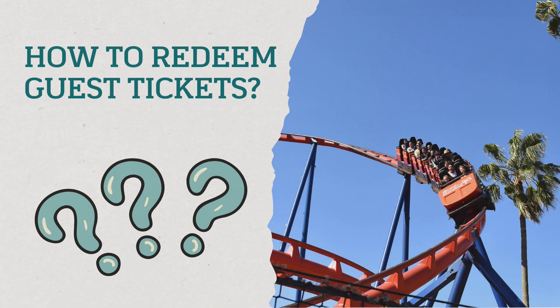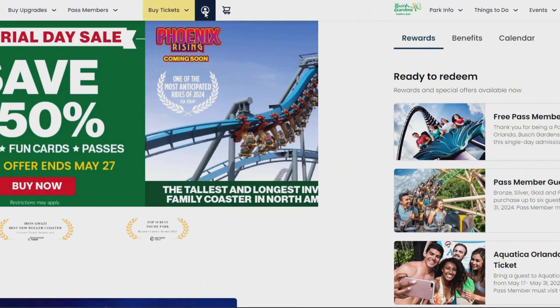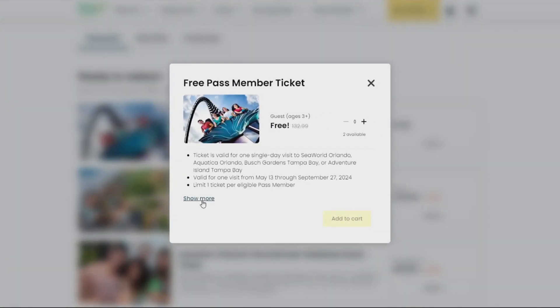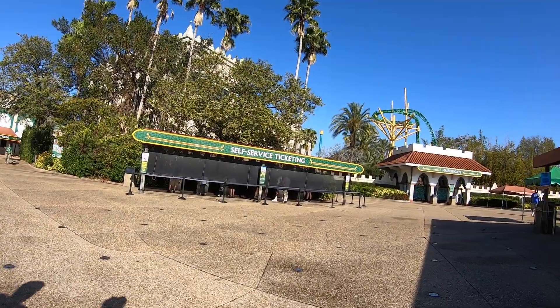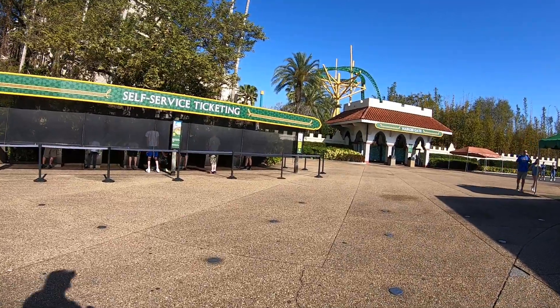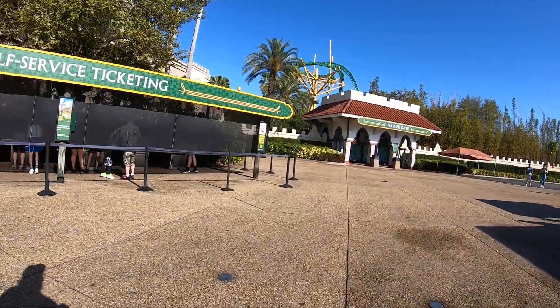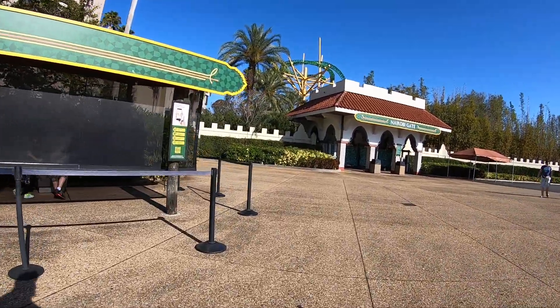The biggest question is: how do you redeem the guest tickets? This used to be super complicated, but it's much easier now. There are two ways. One is to go online to your Busch Gardens account, go to Rewards, find where it says Free Pass Member Ticket, and click Redeem Reward — it will tell you the date it can be redeemed through and which parks it can be used at. Or you can go to the kiosk at the front of Busch Gardens, scan your pass, click Redeem the ticket, and use it right then and there. If the kiosk isn't working, you can enter the park, go to Guest Services, get the ticket, come back out, and bring your guest in.